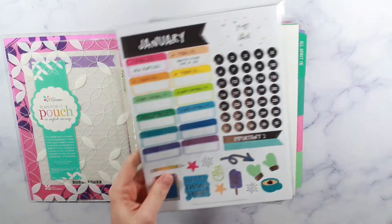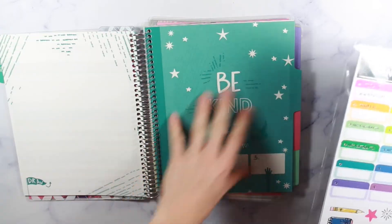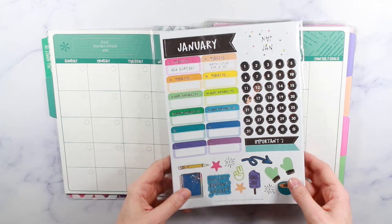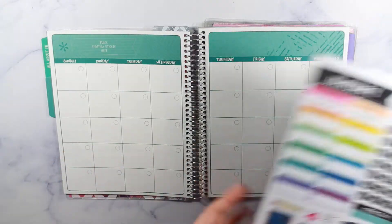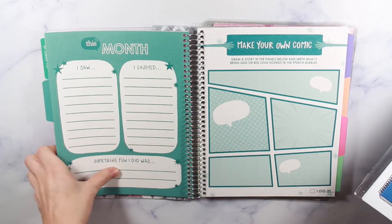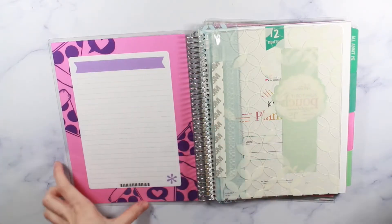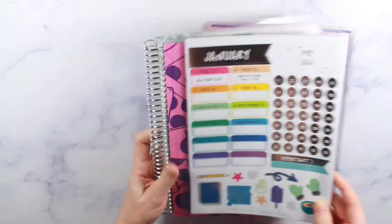It comes with stickers so that every single month she can add her sticker, add date dots, and we can put in important events, which I think will be really fun. It'll start to teach her to look ahead and plan. She's six, so I know it won't really be a functional thing — it's just going to be fun for us to sit down and go through it together. I'll try to make her wait each month to fill it out so she doesn't do it all at once.